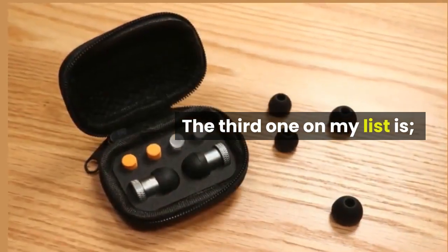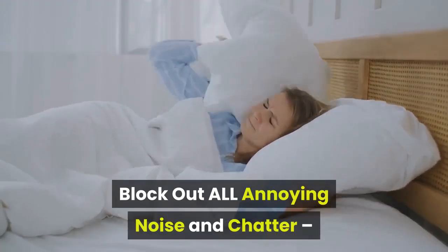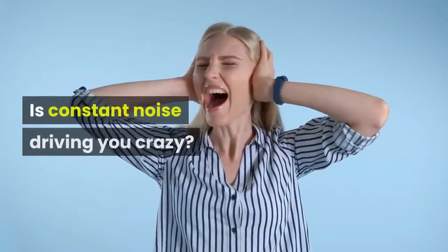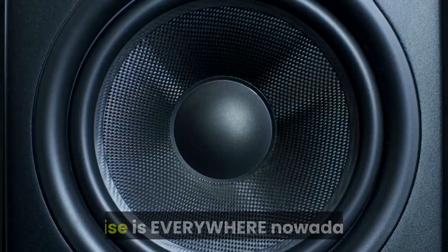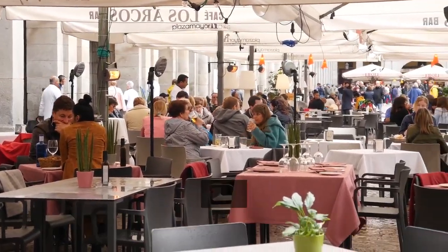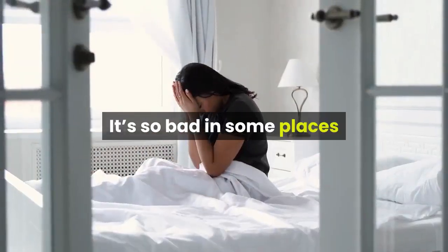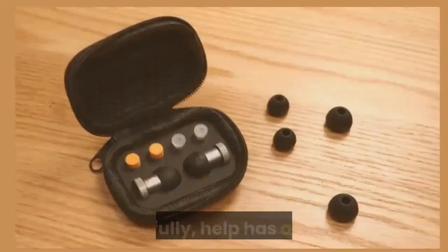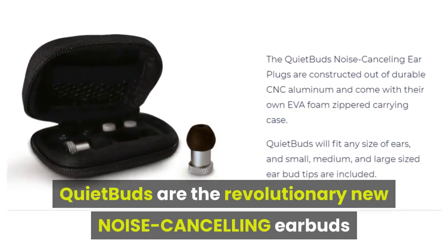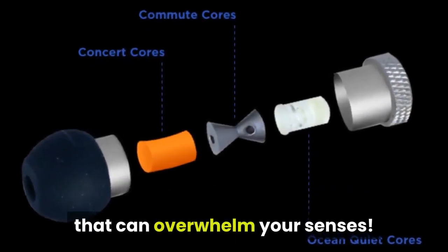The third one on my list is Quiet Buds. Block out all annoying noise and chatter, while still allowing you to hear what you want to hear. Is constant noise driving you crazy? Noise is everywhere nowadays — cafes, restaurants, sporting events, on public transit, even in your own home. It's so bad in some places that people can't even get a good night's sleep. Thankfully, help has arrived. Quiet Buds are the revolutionary new noise-canceling earbuds that will completely block out those annoying sounds that can overwhelm your senses.